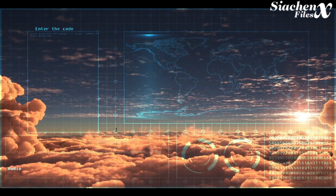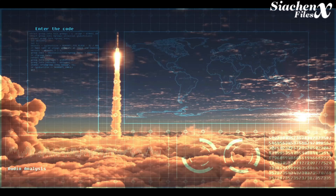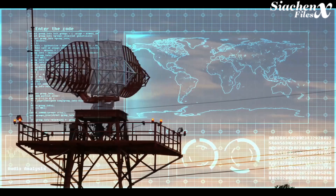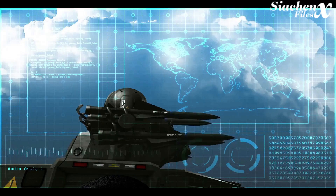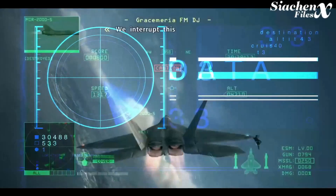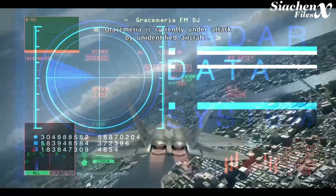In a missile scenario, one must either be completely stealthy or completely overwhelm the enemy sensors so they cannot distinguish the real target from fake returns. Chaff is often used to distract radar-guided missiles — whether anti-ship or anti-air — by presenting them with another target, which they will hopefully pursue instead of the real one. Chaff has been extensively used since the development of radar and is still regularly used today.